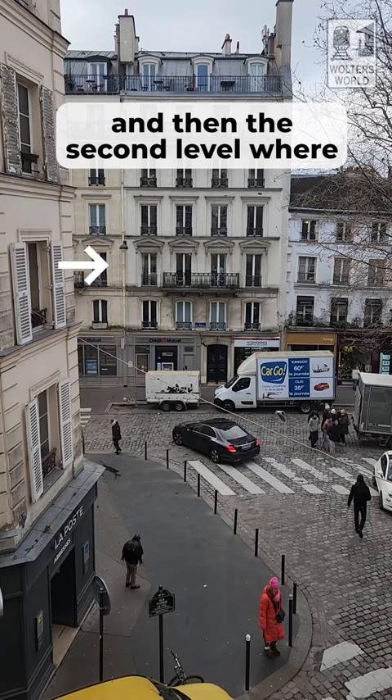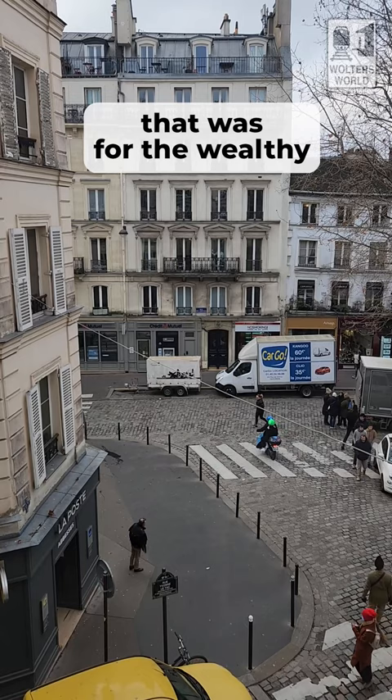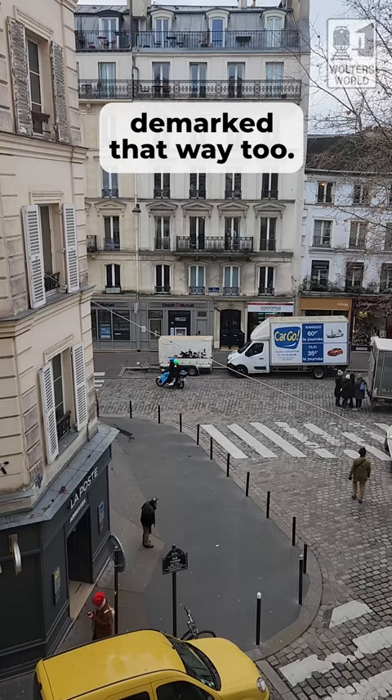The second level, where it has the pointed pediments over the windows and a full balcony, that was for the wealthy. It was quite fancy inside, and you can see on the outside it's kind of demarked that way too. Levels three and four were more middle class, not quite as fancy.